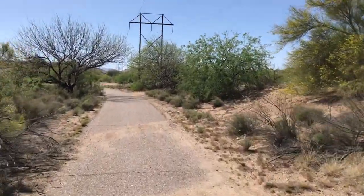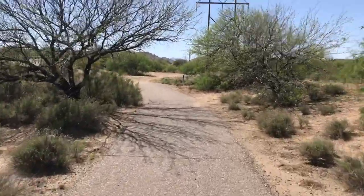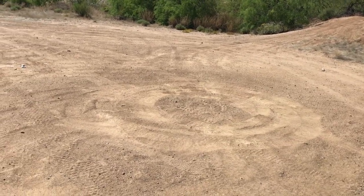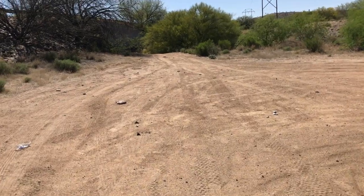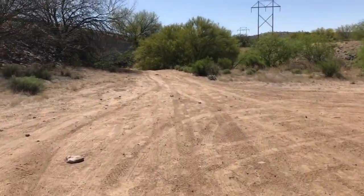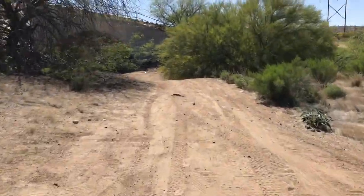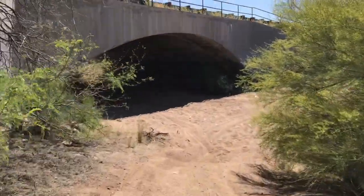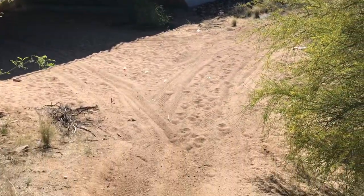Let's go through here. Looks like some people have been spinning brodies with four-wheelers. It takes you down in the wash. I probably won't be able to ride it one-handed — it's super sandy, but this is where we're headed. Hopefully I don't wreck. Yeah, I don't think I'm going to ride that with one hand; it's really sandy.